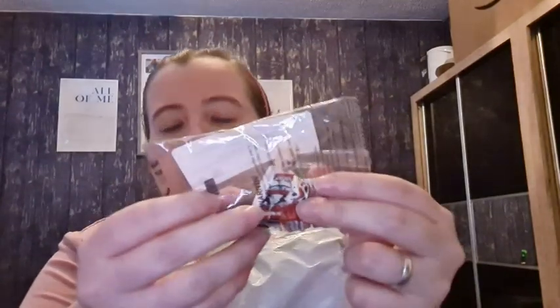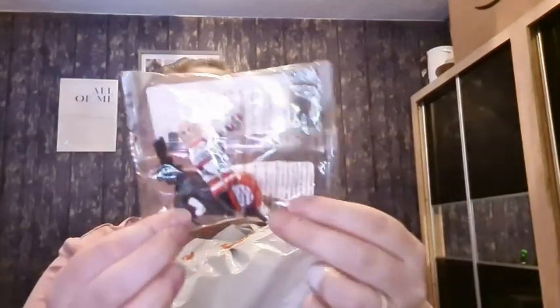This is a gift for my stepson — it was £1.89. It's a Stormtrooper Lego figure. He collects Lego figures and loves Star Wars, so this is a red and white Stormtrooper for his stocking.